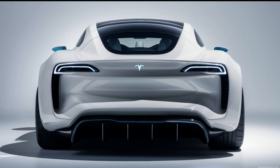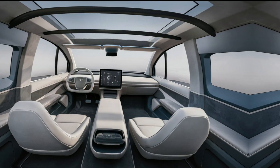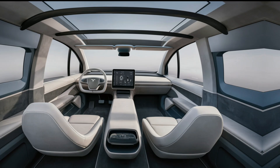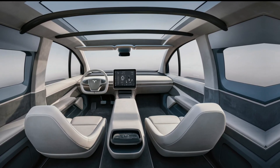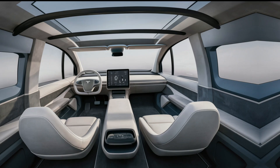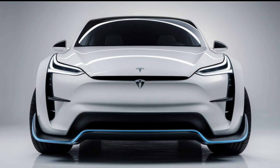The 2025 Tesla van represents the future of family and utility vehicles, combining performance, safety, and innovative technology. Whether for daily use or road trips, it's designed to impress. Thanks for watching — be sure to like, subscribe, and leave your thoughts in the comments below. What features are you most excited about?